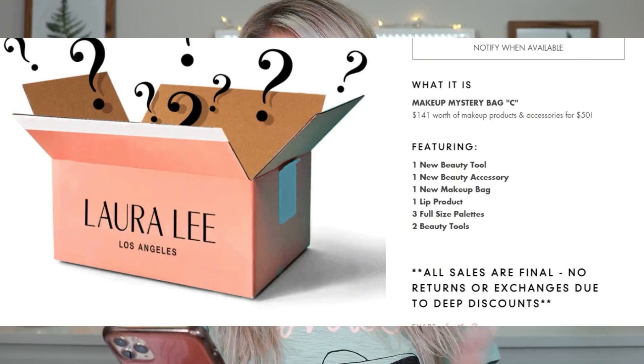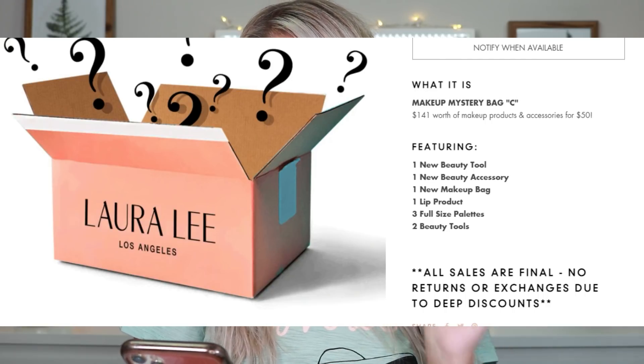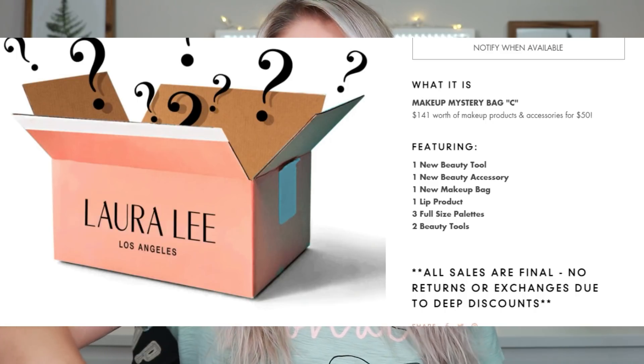So that is everything we have in Box B and that is so freaking exciting. I know I'm not keeping much from this one but I still think the box is fantastic — the fact that I spent sixty dollars and got all that is incredible. Last but not least, we're moving on to Box C. Box C retails for fifty dollars, it's valued at $141 worth of makeup. It has one new beauty tool, one new beauty accessory, one new makeup bag, one lipstick, three full-size palettes, and two beauty tools — so it won't have quite as many extras as the others.